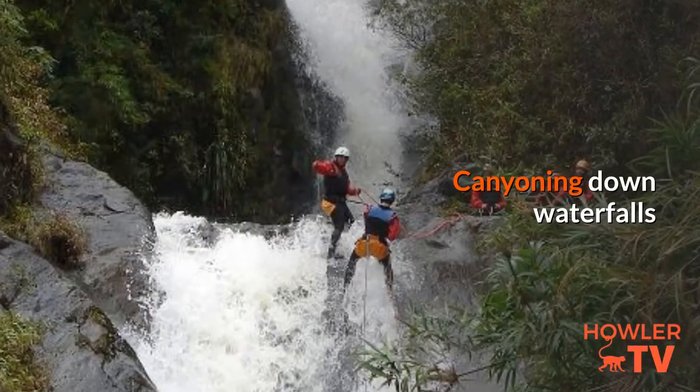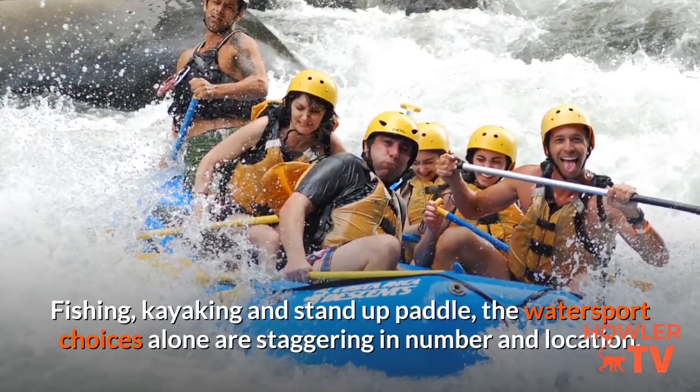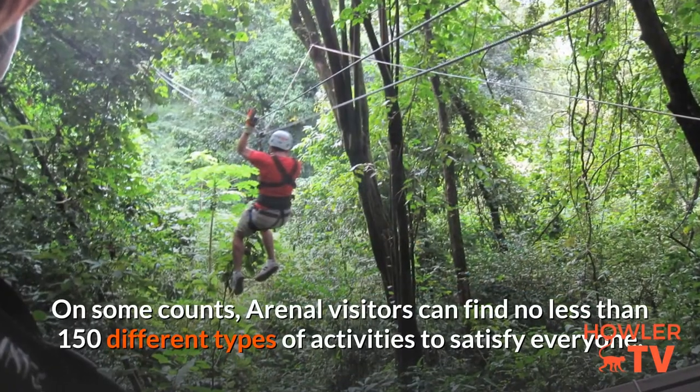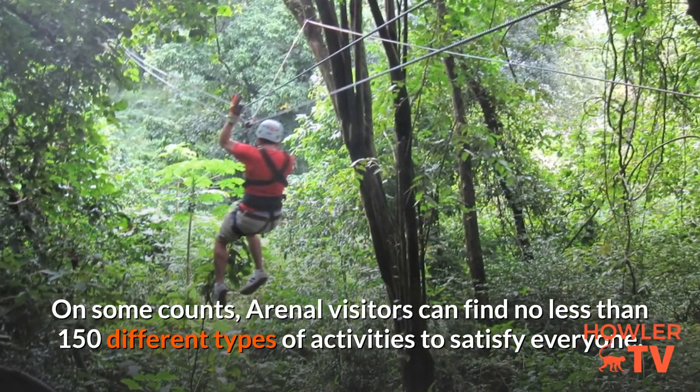Canyoning down waterfalls, river cruises, fishing, kayaking and stand-up paddle — the watersport choices alone are staggering in number and location. On some counts, Arenal visitors can find no less than 150 different types of activities to satisfy everyone.